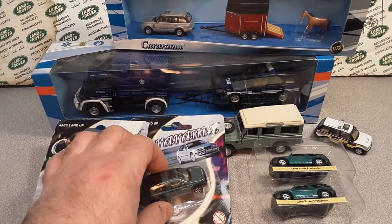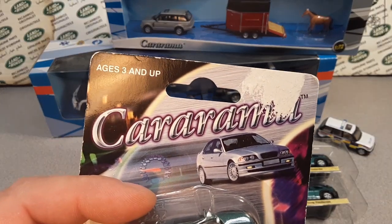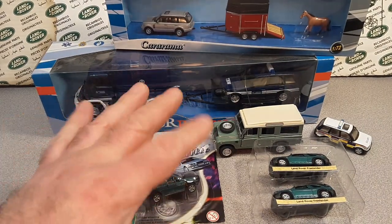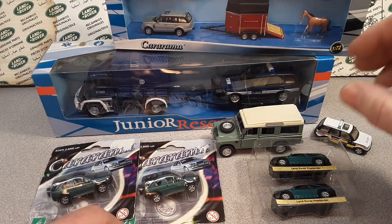Guess what we got today? We're gonna look at some more Cararamas. We got some different stuff here, some same stuff there, but yeah, let's take a look at it.